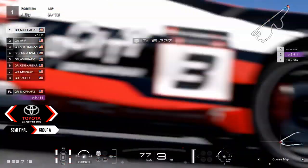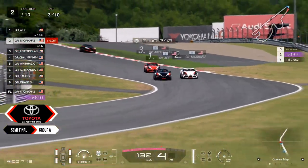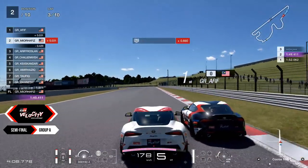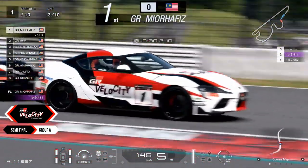Mio Hafez right there just entering the first corner real nice, real well. It seems like Afif has taken over him — Afif was able to take over Mio Hafez. However, we do see Mio Hafez not too far behind. Mio Hafez was able to take it up, nicely done, coming in from Mio Hafez.